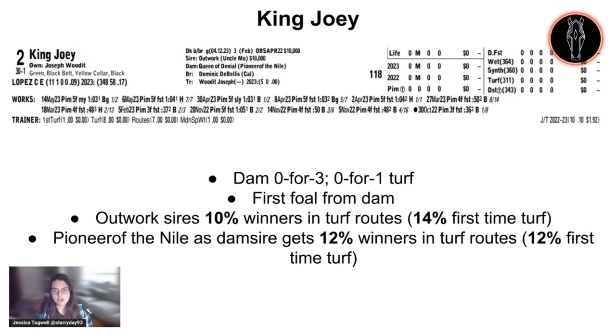The two-horse is King Joey. This was a $10,000 purchase at that same OBS April sale. Joseph Wood is a pretty small trainer with no first-time starters on record, so this will apparently be his first. This pedigree is not super turfy — the dam was 0-for-3 and didn't win her only turf start, finishing 10th in a maiden claiming $16,000 at Delaware Park. This is her first foal, though. Pioneer of the Nile as a dam sire gets 12% winners in turf routes and 12% first-time on turf. Outwork as a sire gets 10% winners in turf routes and 14% first-time turf. I feel like this horse is pretty easy to toss out in this spot.